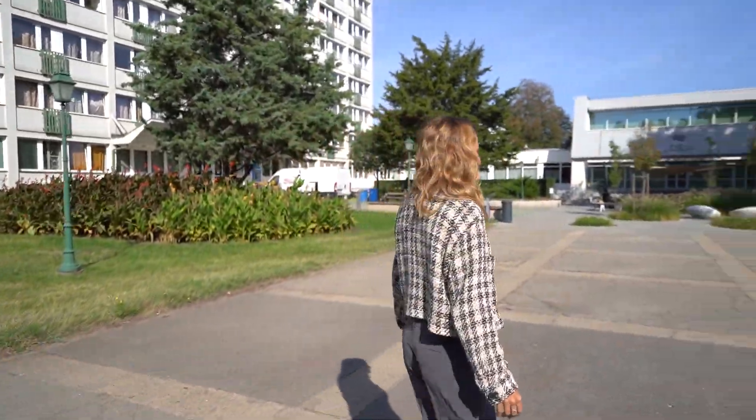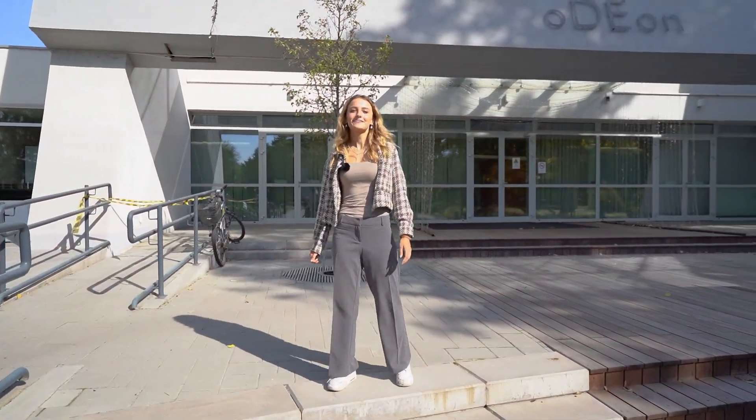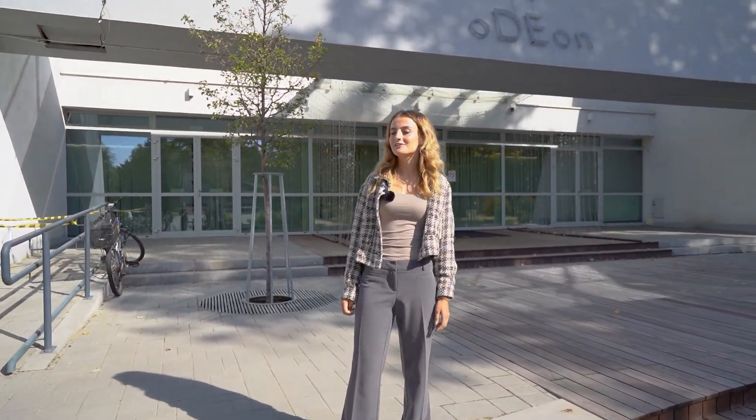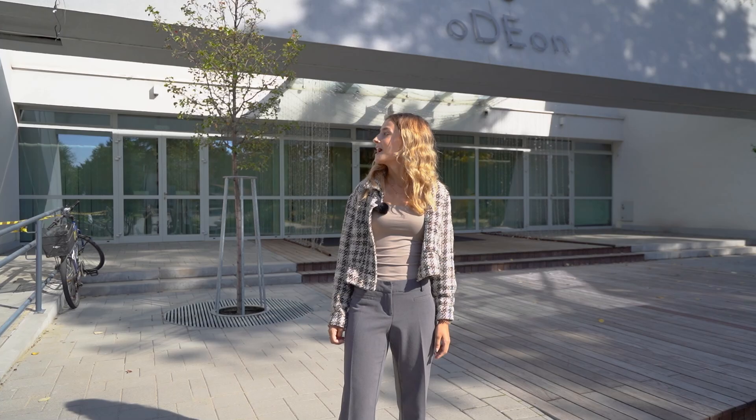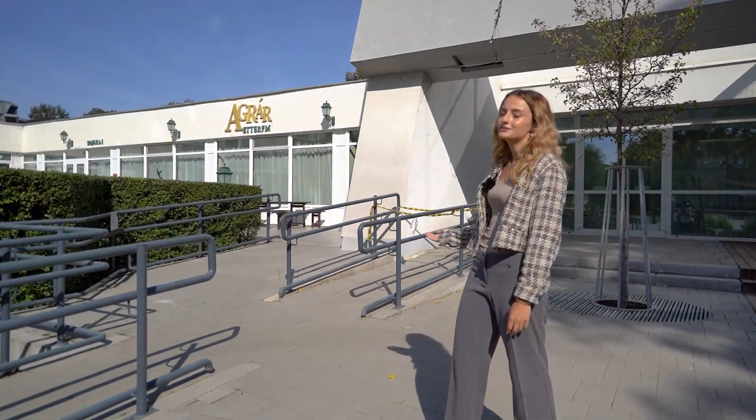Now I will show you the movie theater. This is the Odeon Theater where international students can show their talent through their performances, and right next to it there is a canteen where students can eat during their breaks.